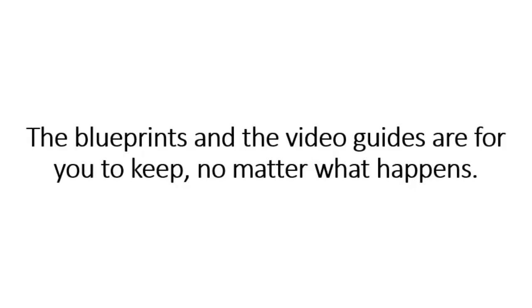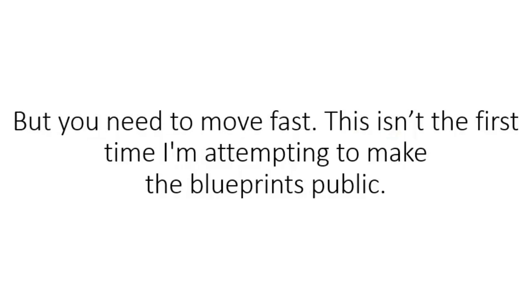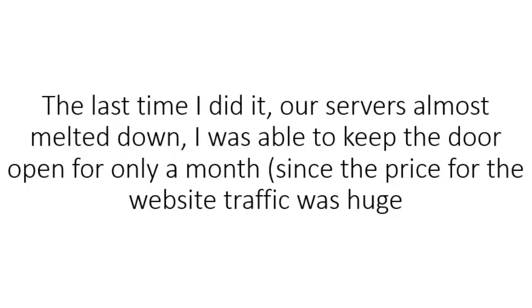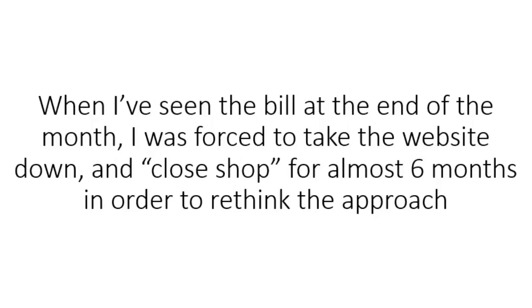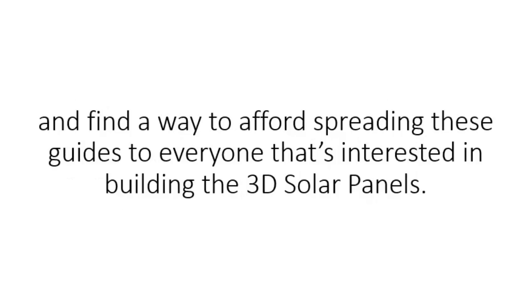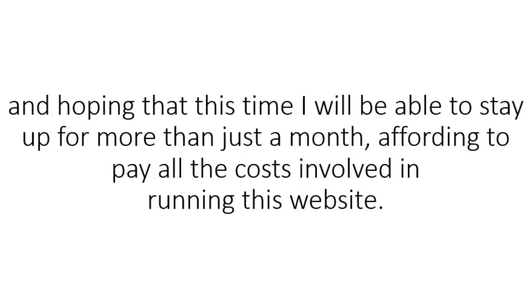The blueprints and video guides are there for you to keep no matter what happens. So go on, click the orange Add to Cart button now and get the 3D solar panel blueprints risk-free. But you need to move fast. This isn't the first time I'm attempting to make the blueprints public. The last time I did it, our servers almost melted down. I was able to keep the door open for only a month — the hosting company overcharged us for the extra bandwidth consumed. Only about 200 people got on board, and the success stories have been pouring in ever since. When I saw the bill at the end of the month, I was forced to take the website down and close shop for almost six months to rethink the approach and find a way to afford spreading these guides to everyone interested in building the 3D solar panels.